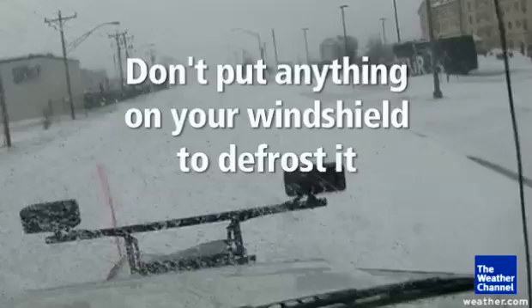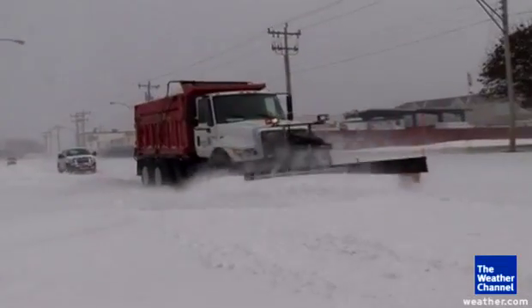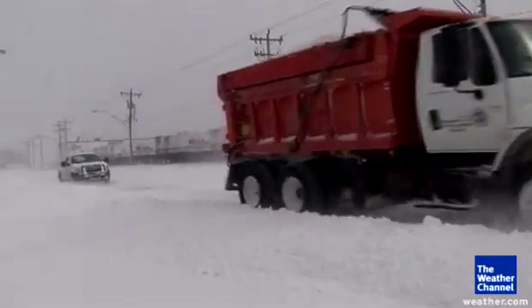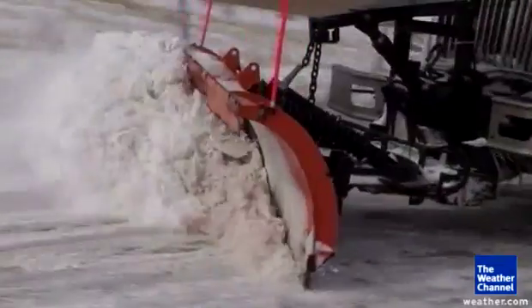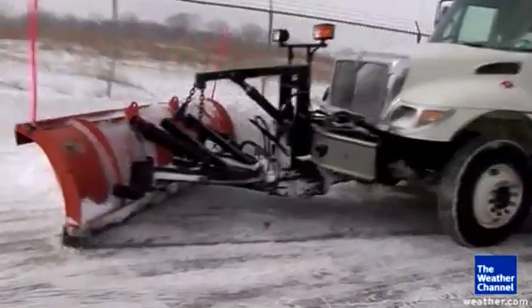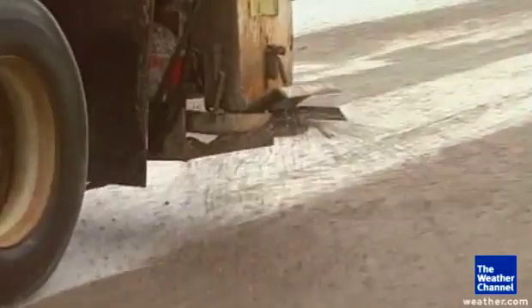Environmental scientist Robin Van Meter says road salts have an impact on the environment too. When the snow melts or when the spring rains come, all of that road salt gets flushed off of those surfaces and into the local streams and ponds. She says the runoff of melting snow combined with chemicals has changed some ecosystems completely. And while many species have adapted to the higher salt levels, Van Meter says there's no way to tell how many haven't.